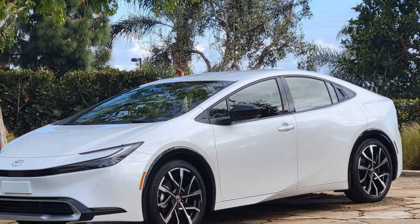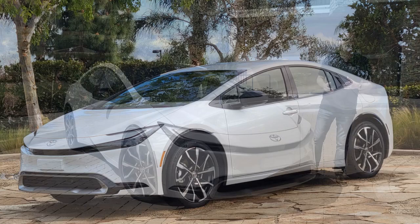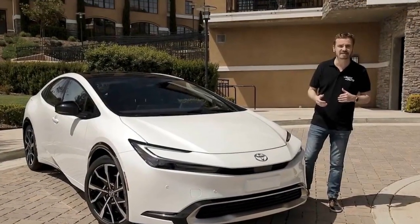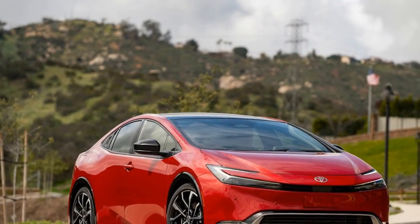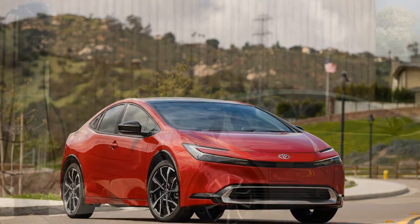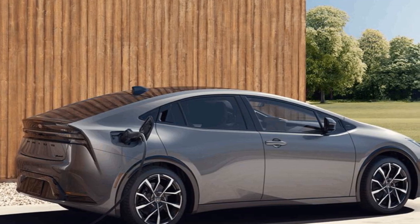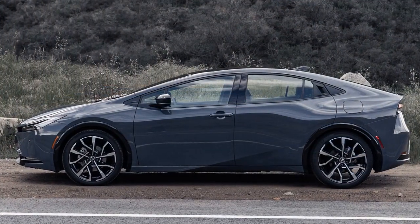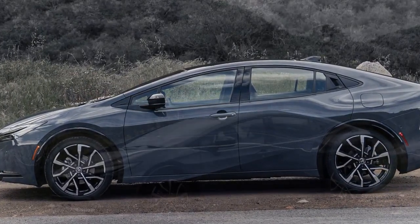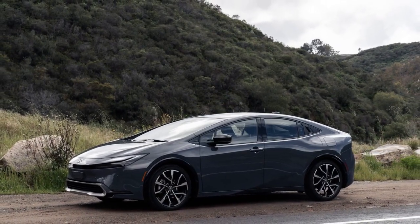Acceleration. The Prius Prime's acceleration is adequate for everyday driving and city commuting. It can go from 0 to 60 mph in approximately 10 seconds, which is not considered quick by modern automotive standards. The emphasis is on conserving energy and maximizing efficiency rather than delivering rapid acceleration. In electric-only mode, the vehicle is whisper-quiet, and the instant torque of the electric motor provides smooth and responsive acceleration — an ideal mode for low-speed city driving.